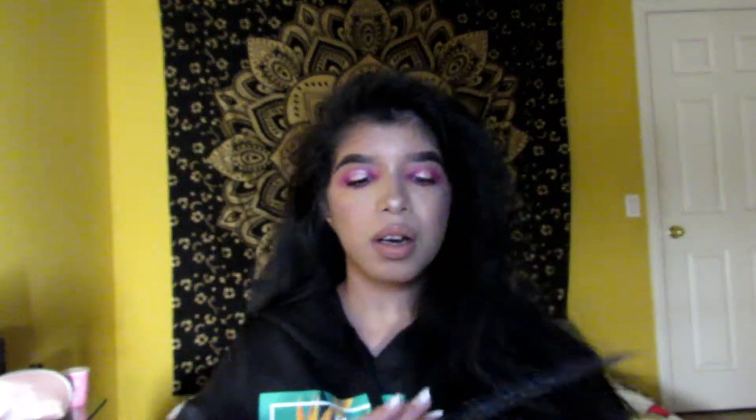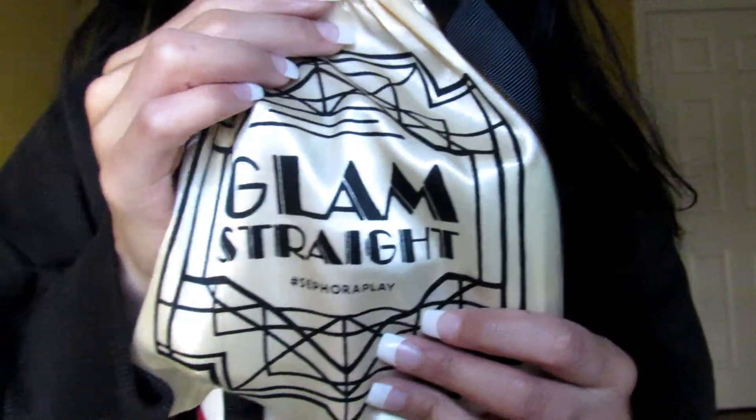So this is it. I don't want to open it because then it shows everything that you get and I don't want to see what I get until I open it. So this is the box — it says Glam Straight, which is super cute. I'm in love already, to be honest. It looks like a good box, so hopefully it's going to be a good box, because I wouldn't be very happy. I'm going through a lot, so I would appreciate a good box.